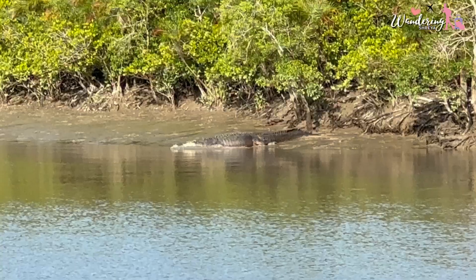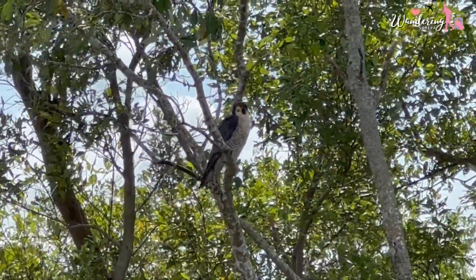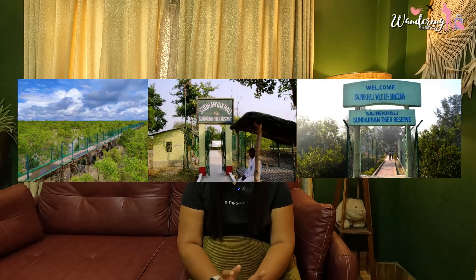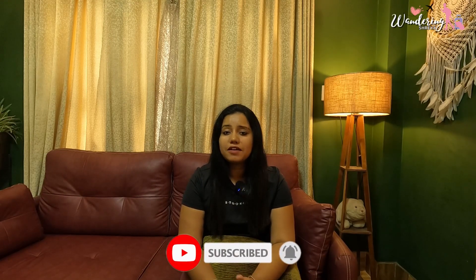We were lucky enough to spot some crocodiles, deer, jungle cats, falcons, parrots, monkeys, and a lot of other wildlife. During the boat safari, they take you to three watchtowers: Dobanki, Sudhanyakhali, and Sajnekhali. You can visit these or skip them — we chose to skip because we wanted to go to the core of Sundarbans and not waste time, but if you want you can visit the watchtowers and spot other species as well.